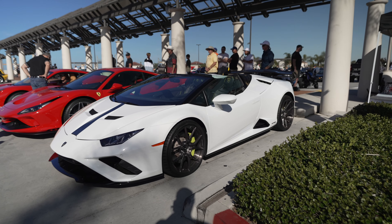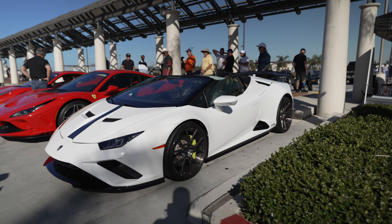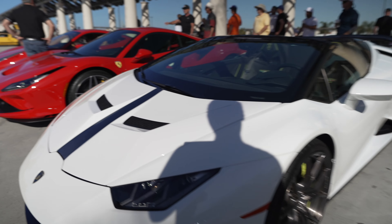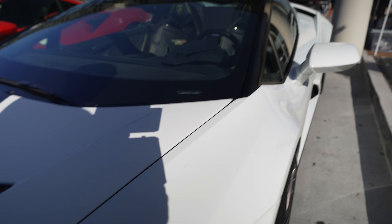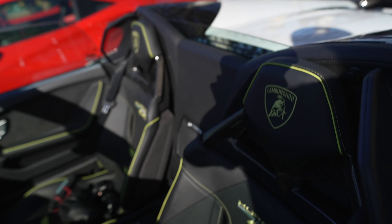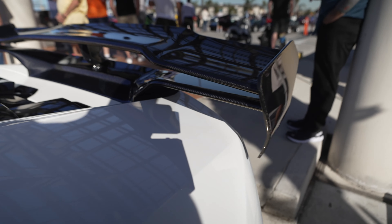Let's walk the show now. There we have a VF Engineering Huracan Evo. Check out the carbon on the hood there, carbon on the seats, and this unusual double stack wing.